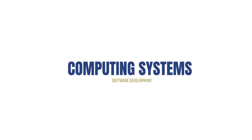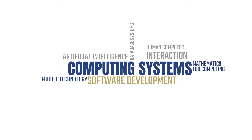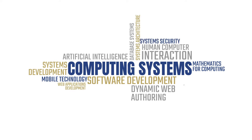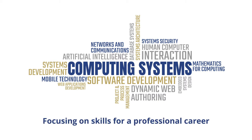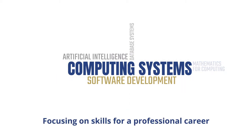BSc Computing Systems is a part-time course delivered at Ulster University. It provides an affordable and contemporary education in key areas of computer science, focusing on the practical skills needed to embark on a professional career in computing.